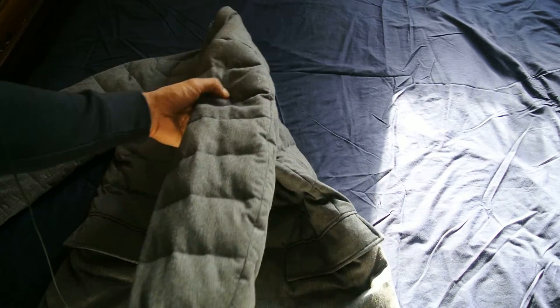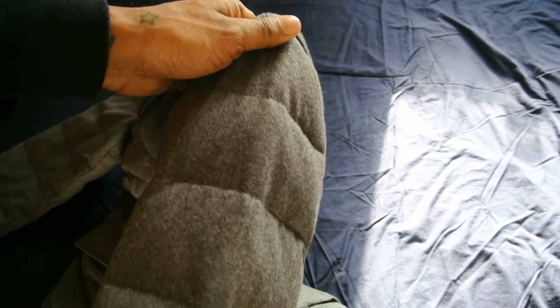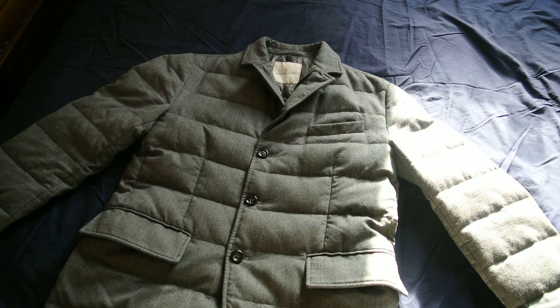The only shame is — well it's not really a shame, sometimes it's nice to go incognito and a bit discreet — but it hasn't got the Moncler arm badge logo, which I think would have added a nice touch to this jacket. But no big deal.